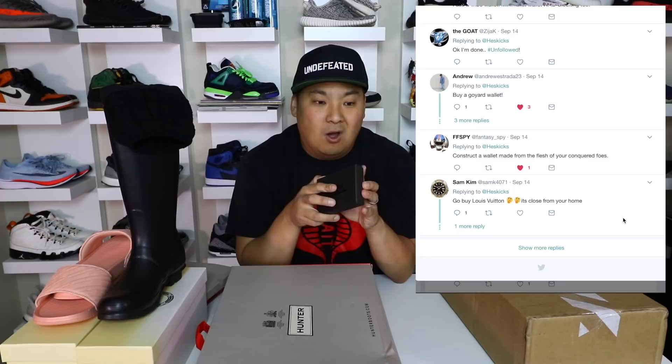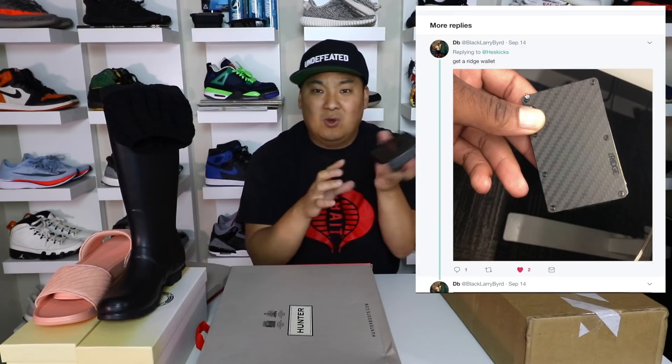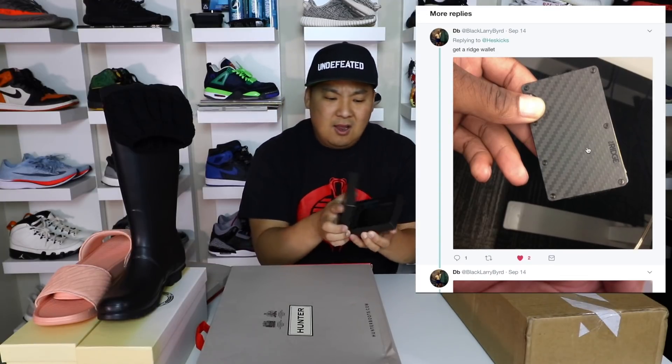Speaking of that, there's gonna be a top five fall sneakers video coming in a week or two — a lot of you guys have been asking for it. Also, a lot of you guys recommended something on Twitter, and big shoutout for that. I mentioned I needed a new wallet and a lot of you sent me ideas and pictures of wallets you actually own. I like a slim wallet, and this is what I ended up getting — it's from a company called the Ridge Wallet.